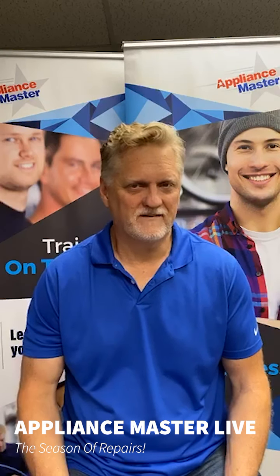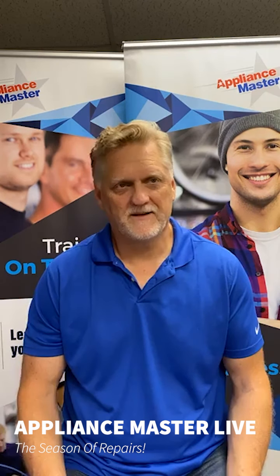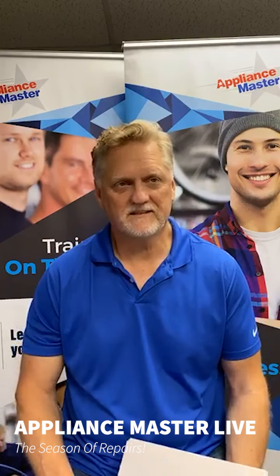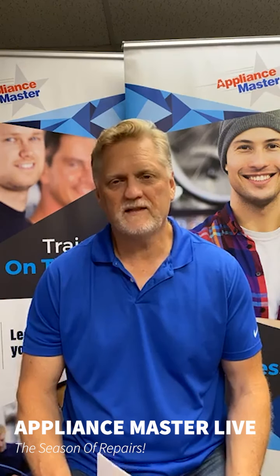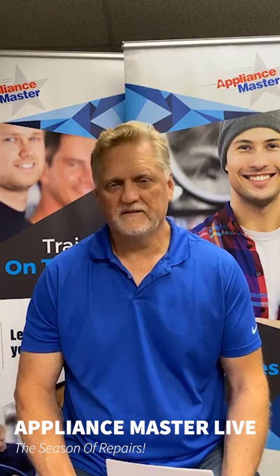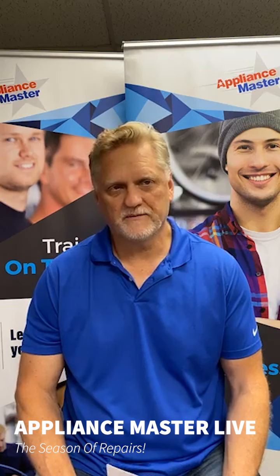Hi, welcome to Appliance Master Live. I'm Bill, and thanks for tuning in during these hot summer months. Today, with the 4th of July weekend and the 90 degree temperatures, the summer is here in full force. This is Appliance Master's busiest time of year.